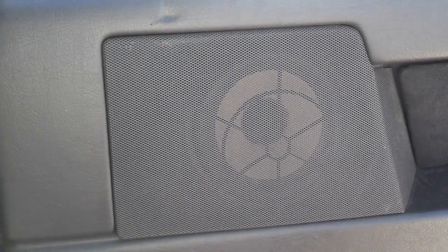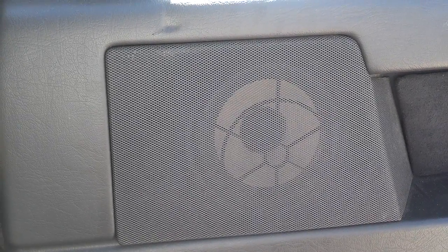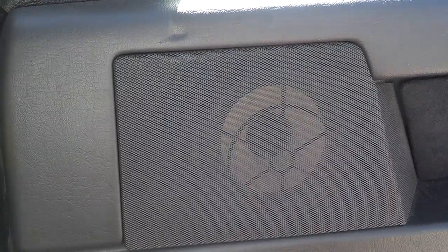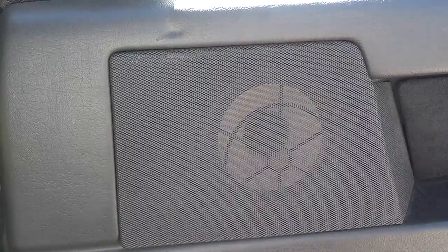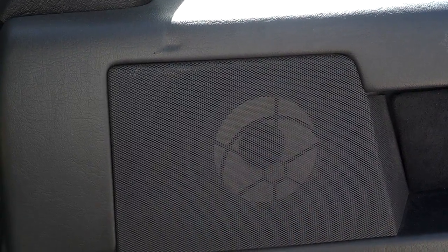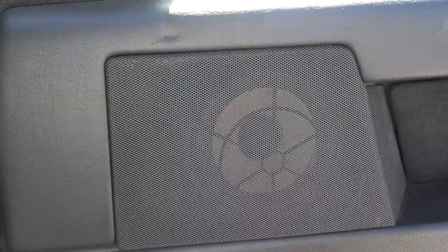My rear door speakers are 8 ohms and my rear hatch area speakers are 8 ohms. So the only ones that are 4 ohms are these front door speakers. I'm not sure about the ones on deck in the sedans.